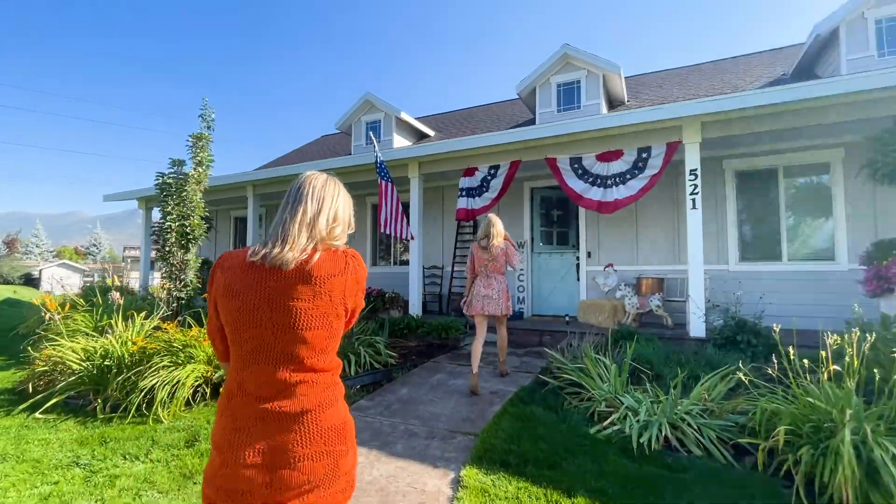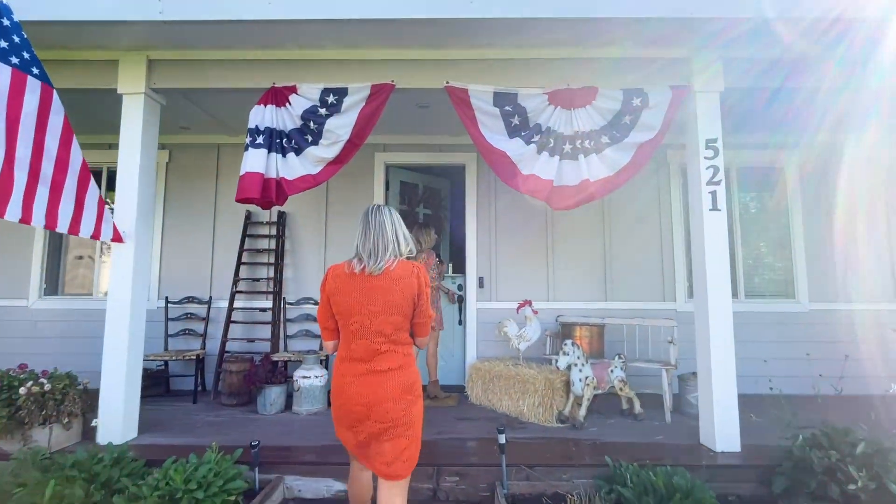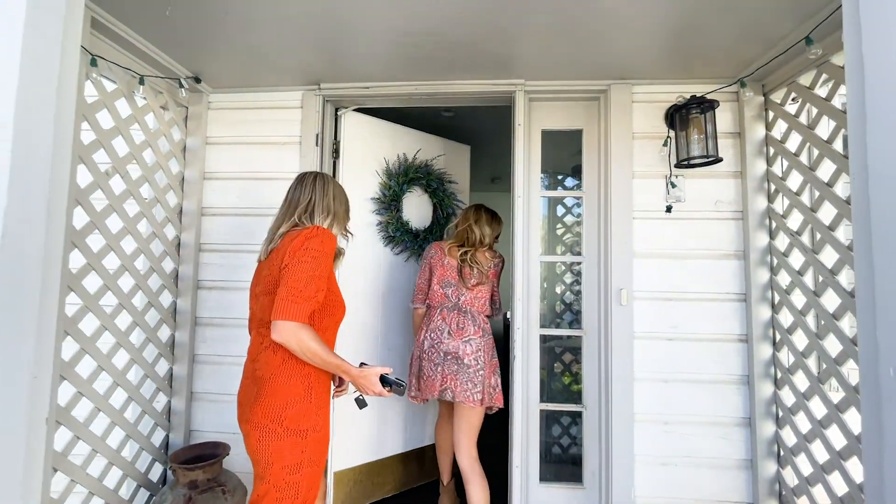This quintessential farmhouse encompasses two gorgeous lush acres. The peaceful setting offers meadow and mountain views of the Midway Valley and Wasatch Mountain Range.